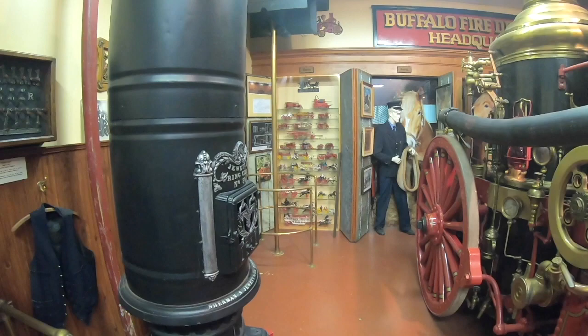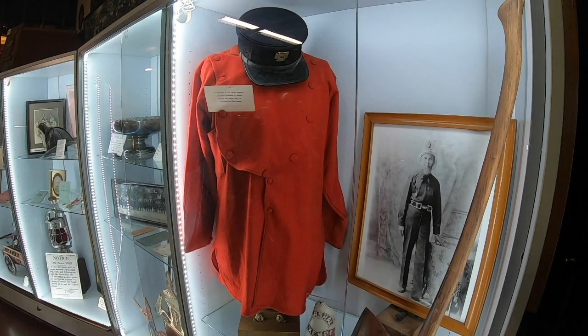They're always looking for volunteers, and you can get a museum membership for just $30. The Buffalo Fire Museum is open one day a week on Saturday, starting at 10 a.m. And the good news is, it's free — but they do take donations.